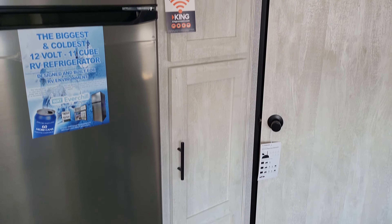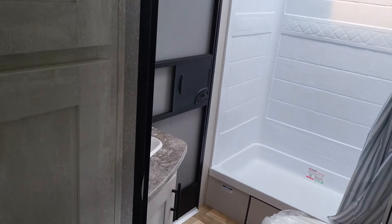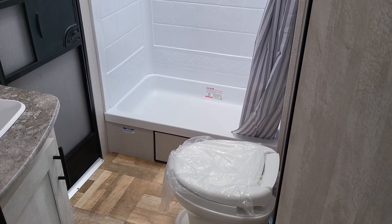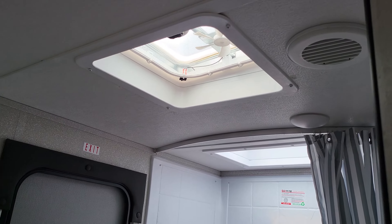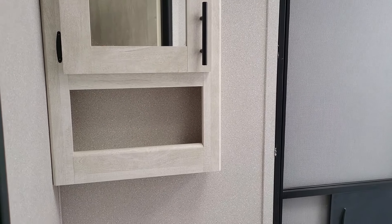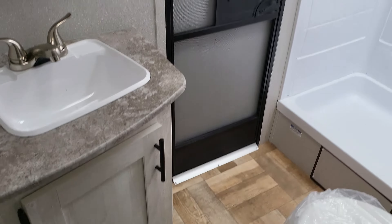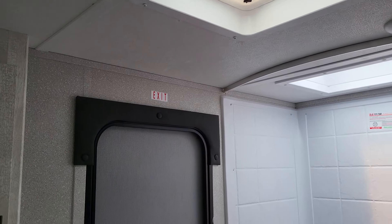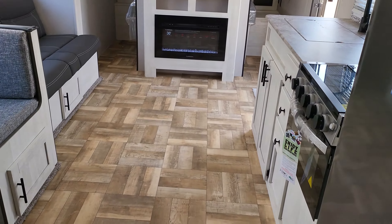Heat down there, storage next to the fridge, and here's your bathroom. You have a foot-flush toilet, a nice big shower with a skylight vent, ducted air conditioning everywhere — even in the bathroom — medicine cabinet, storage sink. There's also a rear door, which makes it more likely someone can come in to use the bathroom without trampling over your nice floor.